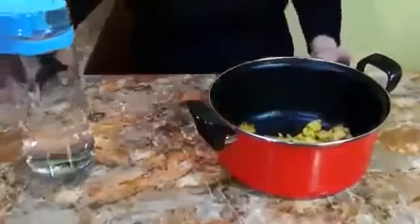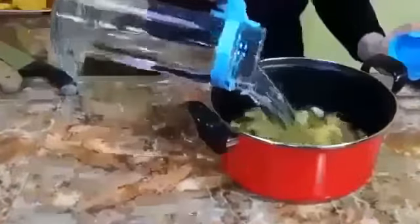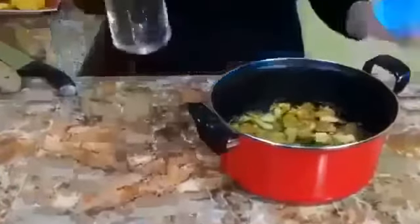Tea of pineapple peels is the way in which we can use these peels at home. All that we need is a liter of water and the peels from a pineapple. After washing the pineapple well under running water to remove impurities, we clean the pineapple and use the fruit as intended. The peels that we normally throw away, we put them in a saucepan with a liter of water and boil them for half an hour. After half an hour, we stop the fire and drain the liquid to consume it daily.